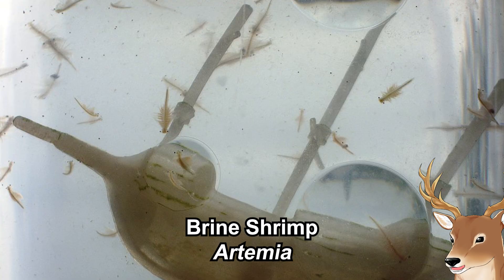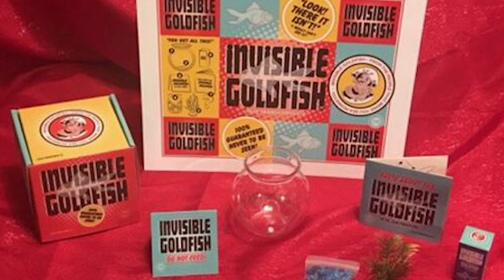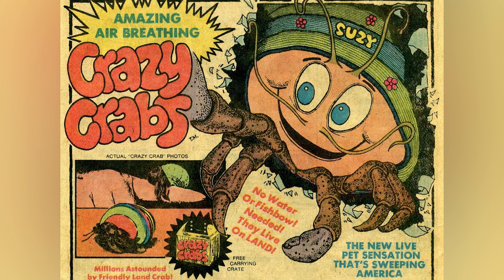Sea monkeys might not be as popular right now — perhaps most of the new generation have not even heard of sea monkeys, especially those that don't live in the USA. The sea monkeys brand was created by Harold von Brownhood, who has quite the life story. He also created products called Invisible Goldfish — just a fishbowl without anything in it — and the Crazy Crab, which is just a hermit crab in a box, among many other questionable products.